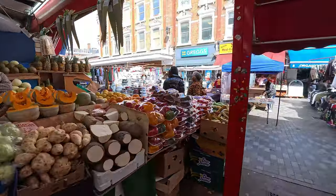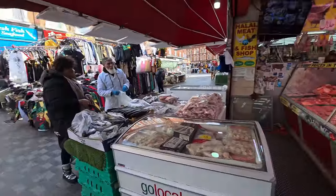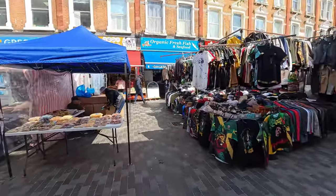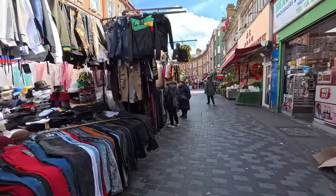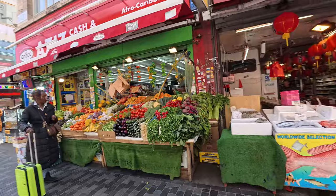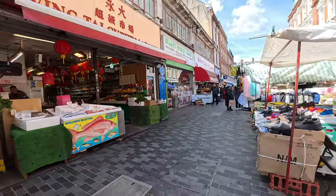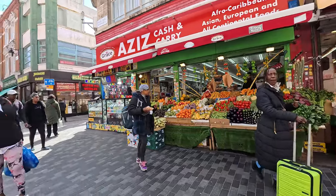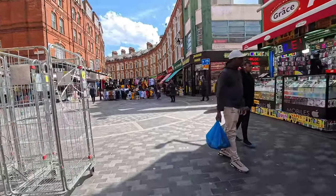Alright brother, how you doing? If you want anything, come to this place — it's got the most stuff. This is Brixton market and I'm looking for my friends. But what I'm doing at the moment is just walking around having a look at what's in the shops. I haven't been to Brixton for years.